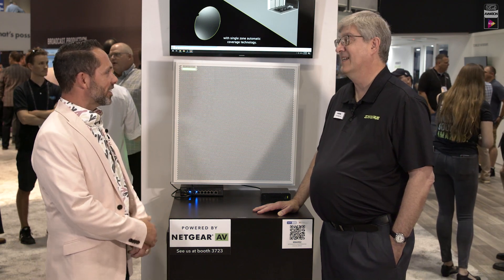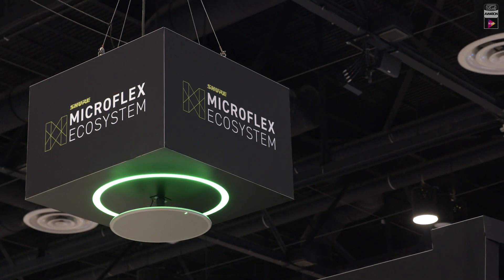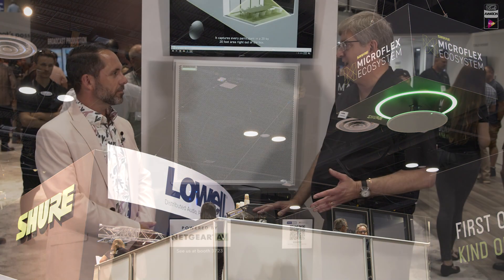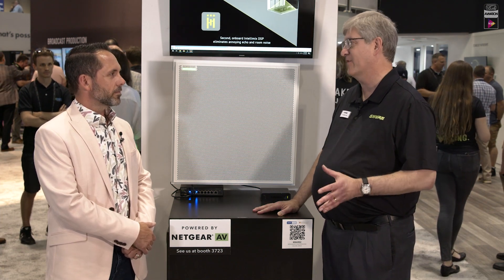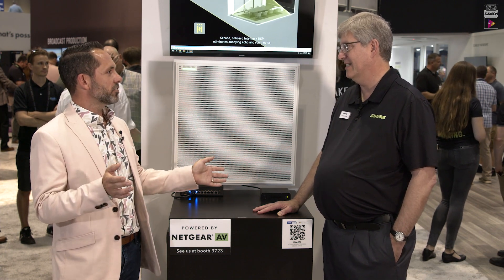This is Toby Tungle with AVNation Media. I am at Infocom 2023 in wonderful Orlando, Florida. I am here with Chris Nesherberth. It's been a terrific show — a lot of people here. You guys have a fantastically busy booth right now. There's a lot of people that have come to Florida for Infocom, which is fantastic to see.